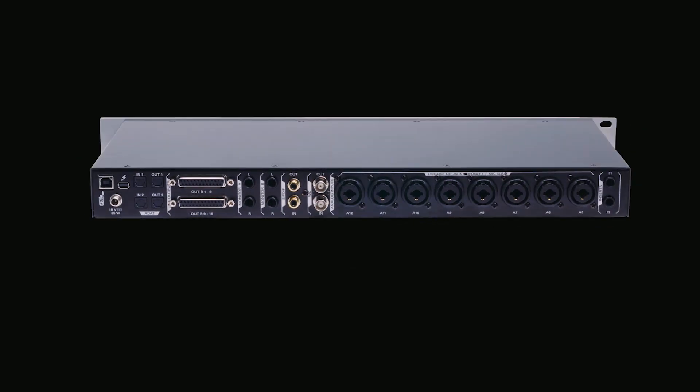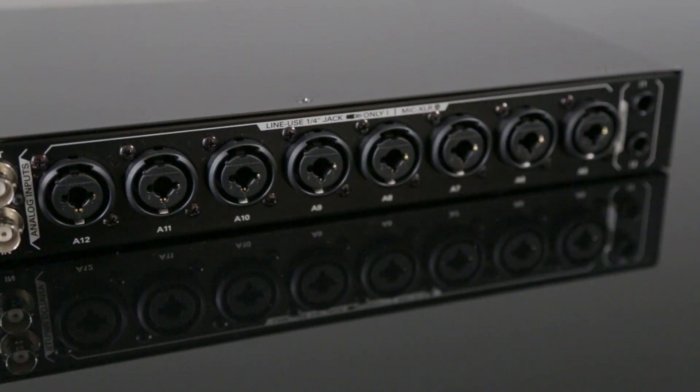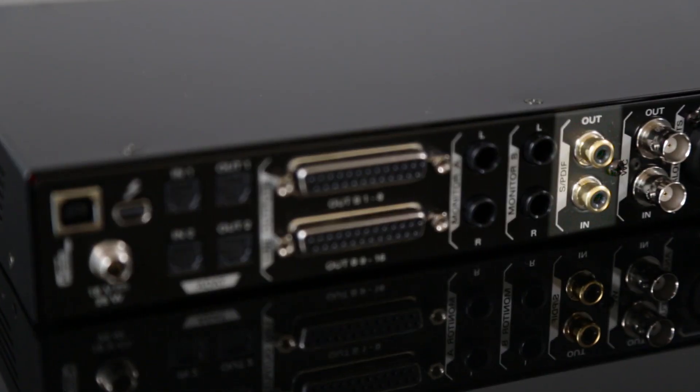The wide range of I/O remains the same: Thunderbolt and USB connectivity, 12 superb mic preamps, 16 analog line outs, monitor switching using a mastering grade monitor DA, and ADAT and SPDIF digital I/O.